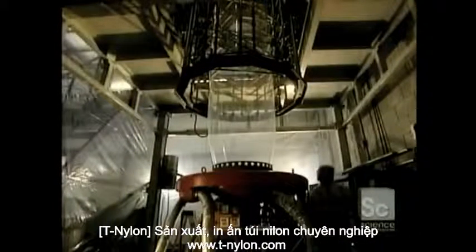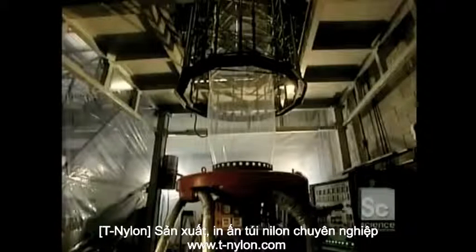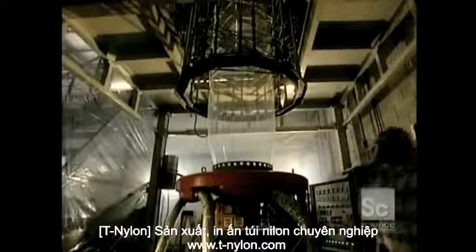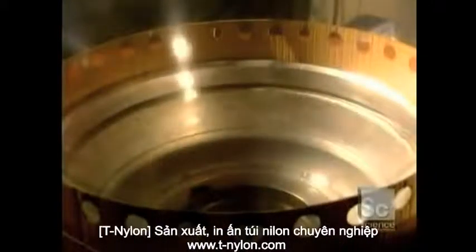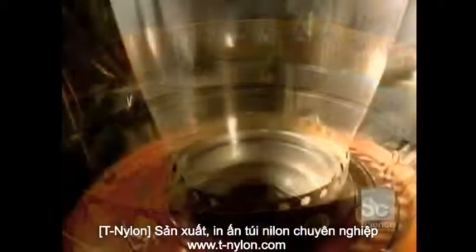Granules melt in the extruder, which heats them to a temperature varying between 356 and 465 degrees. This produces a film of polyethylene in the form of a tube.